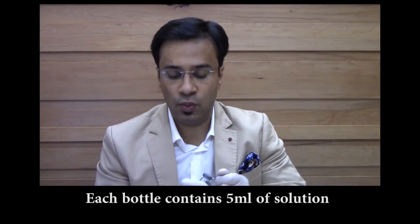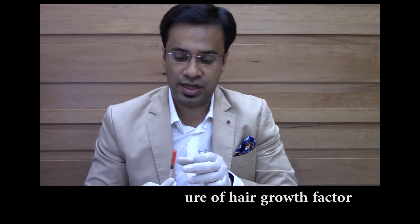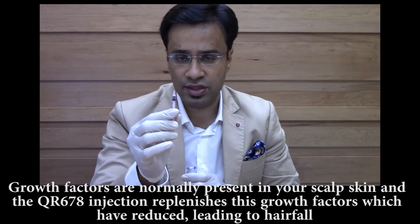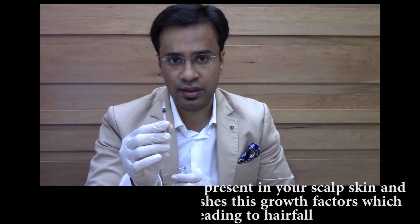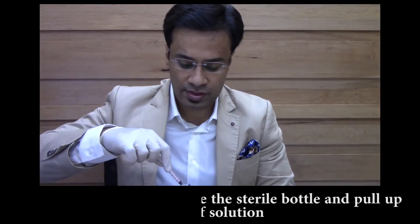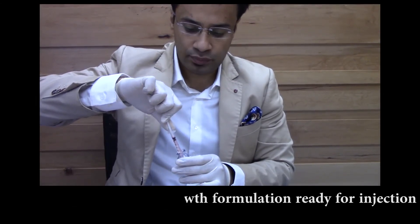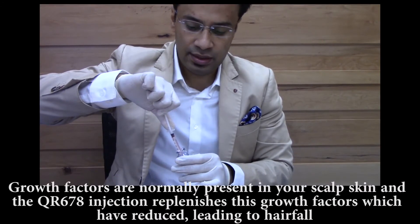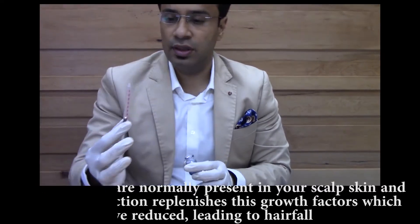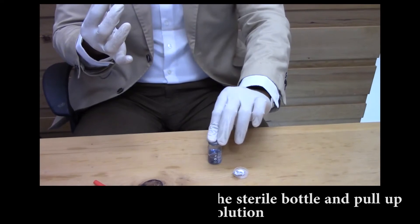Let's show you how the QR678 injections are injected. Here I'm opening the vial — this is a sterile vial. Once opened, we remove the rubber cap. We then take a 31-gauge insulin syringe, which is a very thin syringe — the length is hardly half a centimeter and the width is smaller than the hair follicles or pores on your skin, so there is very minimal pain. We pull 1 ml of the solution, which is clear and colorless, almost water-like. We immediately reseal the bottle so it can be used across multiple patients while maintaining sterility.